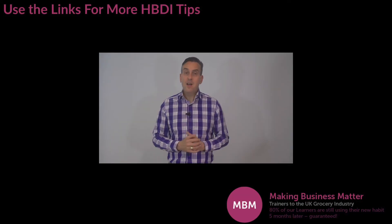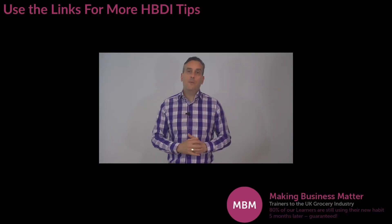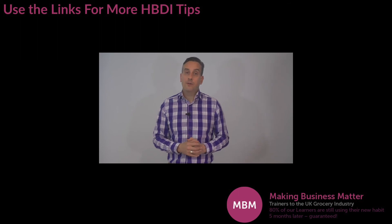It is worth noting we can all use all four quadrants. We do however have preferences and these preferences can change depending on the situation we are in. So now that you understand a little more about the HBDI Green Quadrant, please click the link in the description below to read the ultimate guide to HBDI.